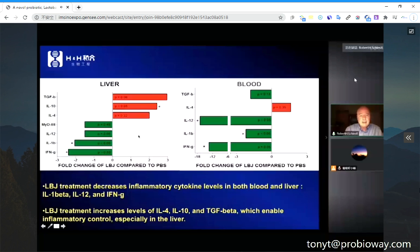Cytokines influence the level of inflammation — there are inflammatory cytokines and anti-inflammatory cytokines, which act as hormones in the body. In the liver and the blood, just this one bacterium by itself reduces inflammatory cytokines and induces anti-inflammatory cytokines.